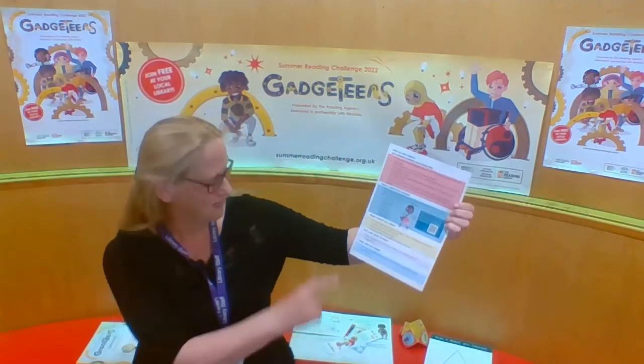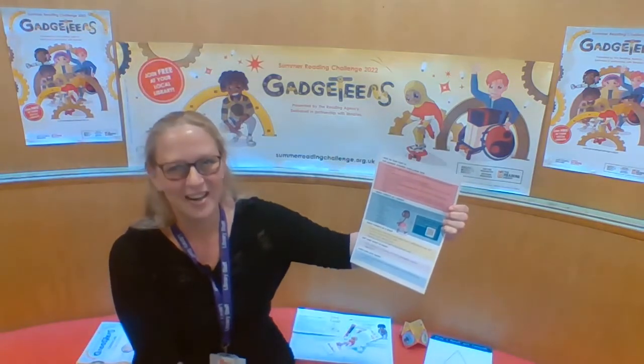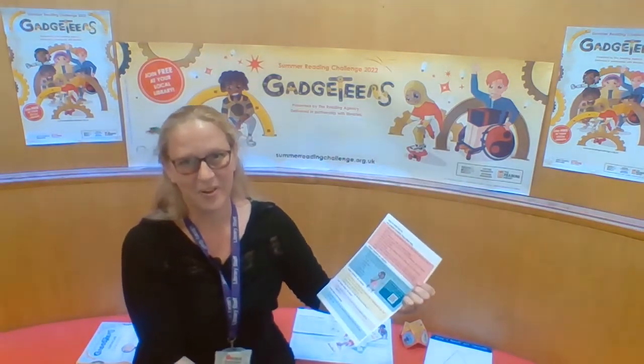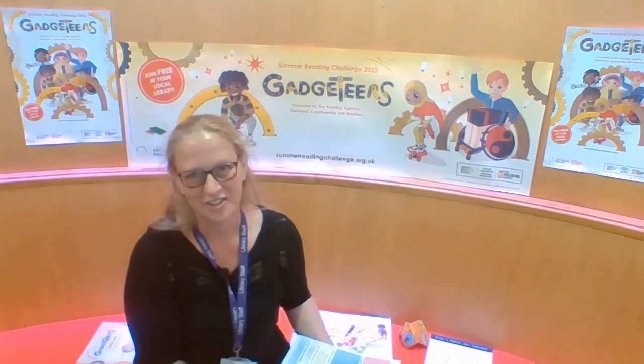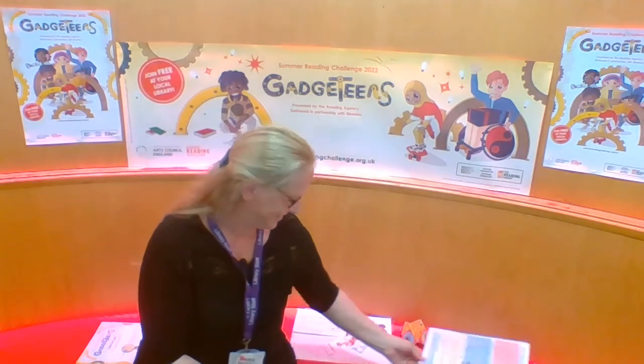If you're not sure what to read, you can ask a member of our friendly staff for suggestions. They are so knowledgeable and they'll be able to give you fantastic suggestions on new authors or new reads that you might enjoy.